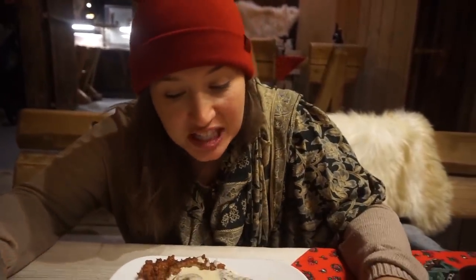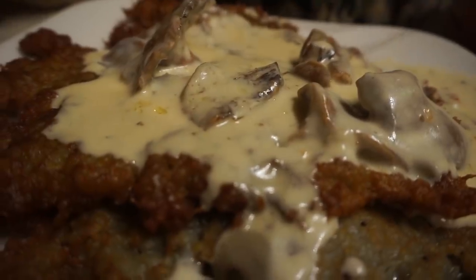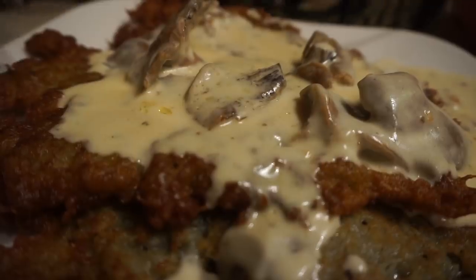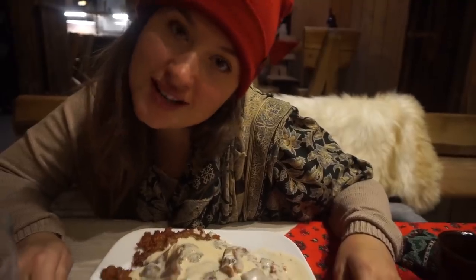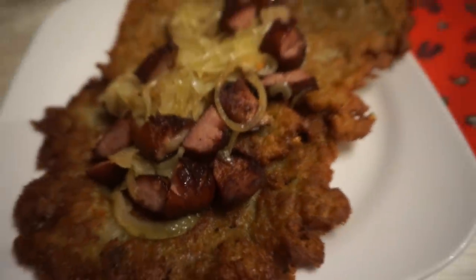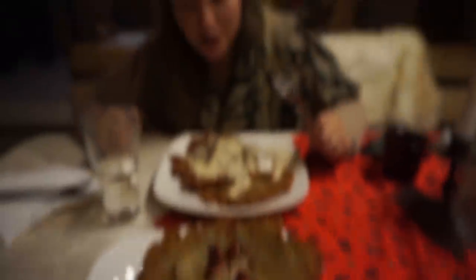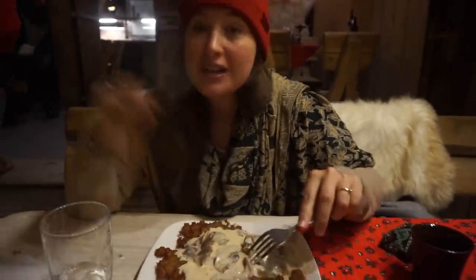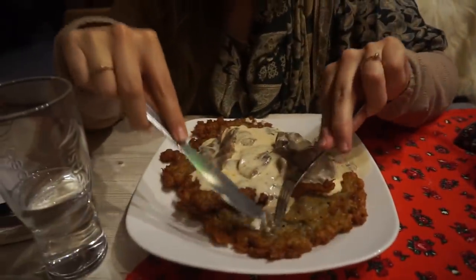I've just had a glühwein — a mulled wine — which is delicious. Hot wine in my tummy, so I'm nice and warm already. Look at this feast — I've got two massive potato pancakes here with mushroom and cream sauce on top. Al's gone for a Polish sausage. Look how good this looks! These potato pancakes are so good — they're like giant hash browns you can have any time of the day.